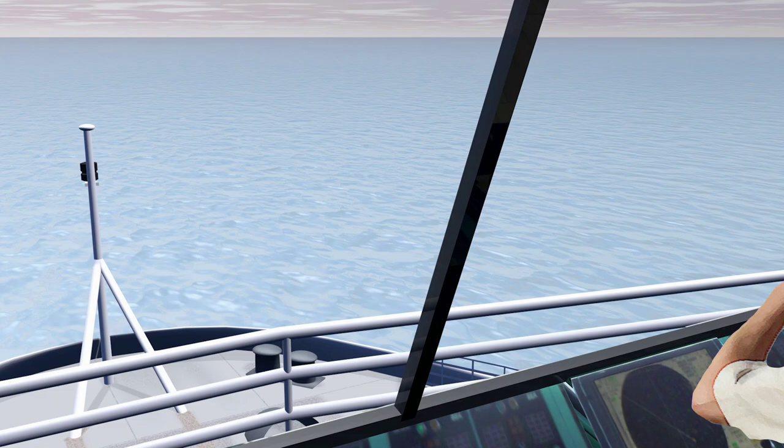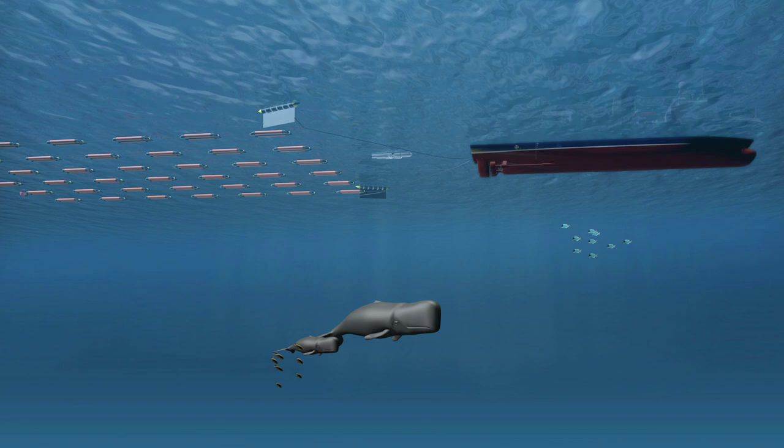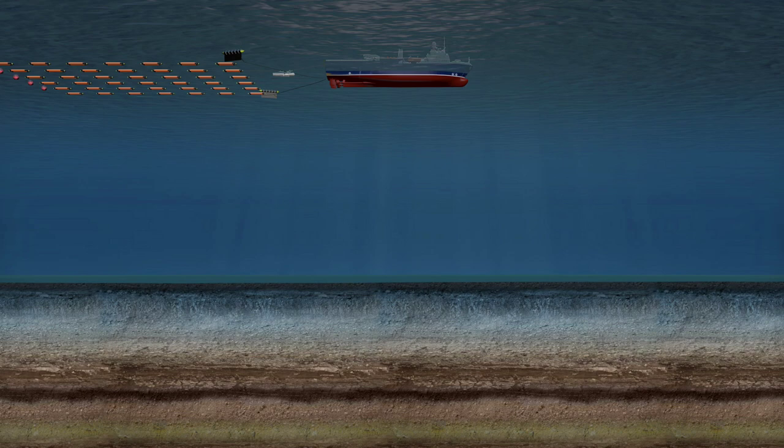During operations, visual and acoustic monitoring is used to detect marine mammals that may be present. Seismic surveying uses compressed air released into the water to create sound waves that penetrate deep into the subsurface rock at the bottom of the ocean. To give animals that may be sensitive to this sound time to leave the area, the surveying process begins with a soft start, a technique that gradually increases sound to full operational levels.